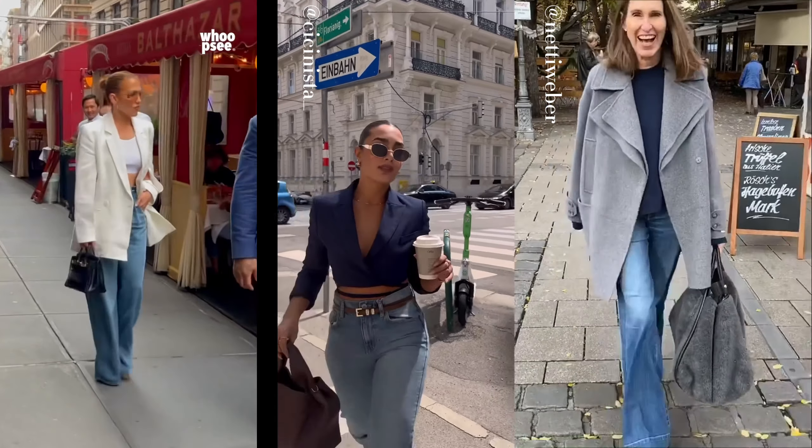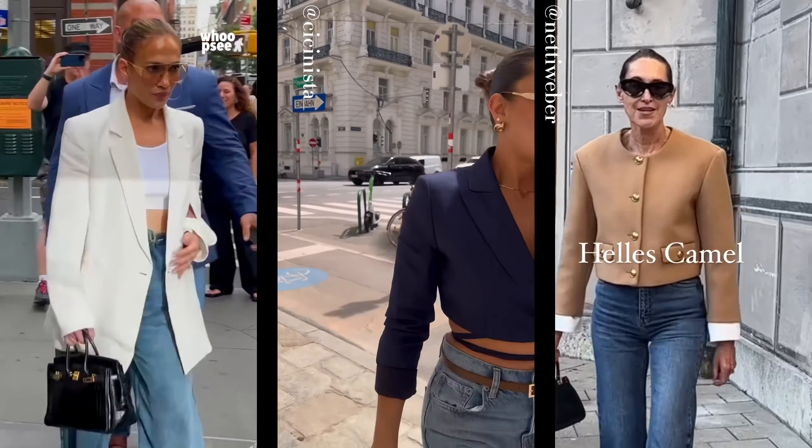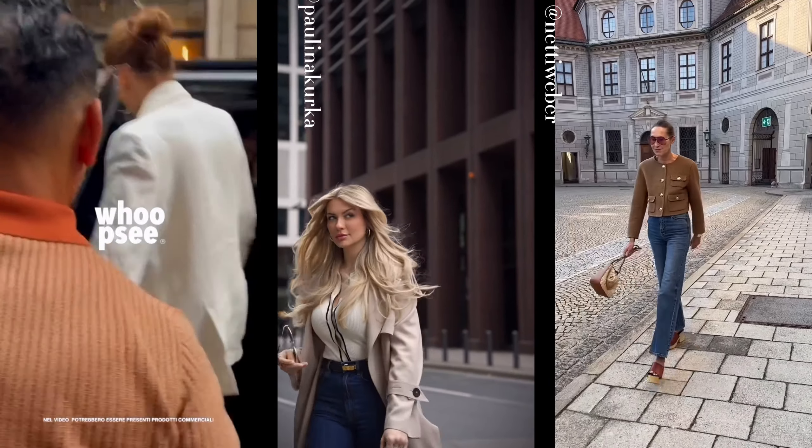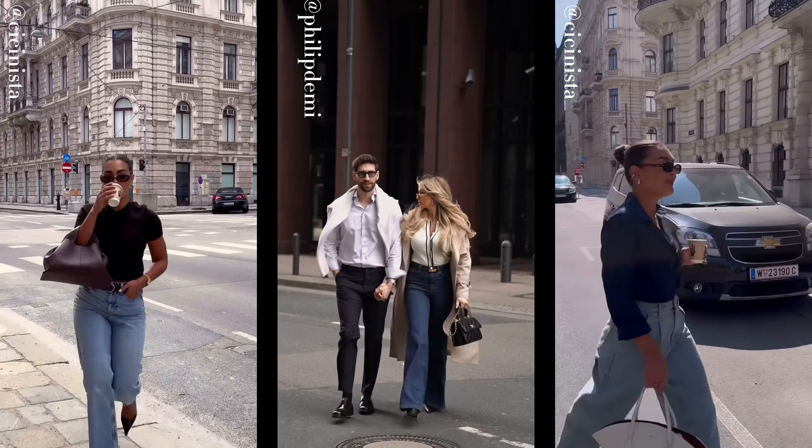Elegant looks with jeans is absolutely doable, and I'll show you how. I love jeans. They're versatile, but making them look polished and elegant can be tricky. In this video, I'll show you simple ways to style your jeans into classy, chic outfits. By the end, you'll know how to make jeans look effortlessly stylish.